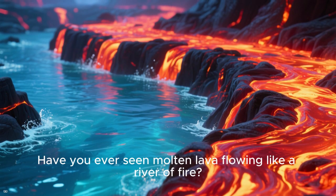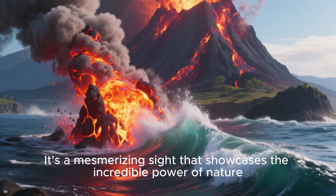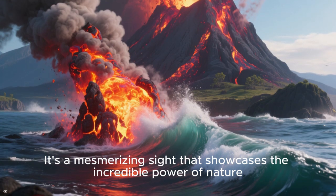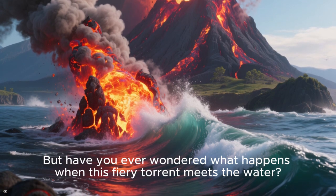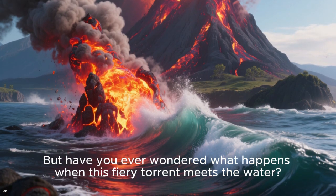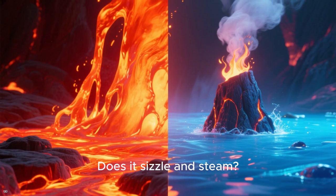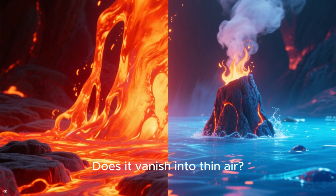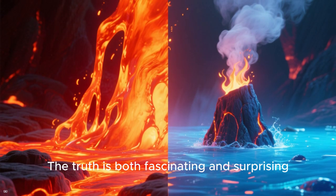Have you ever seen molten lava flowing like a river of fire? It's a mesmerizing sight that showcases the incredible power of nature. But have you ever wondered what happens when this fiery torrent meets the water? Does it sizzle and steam? Does it vanish into thin air? The truth is both fascinating and surprising.